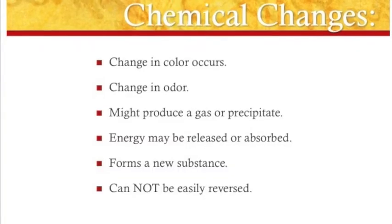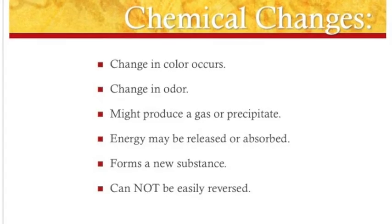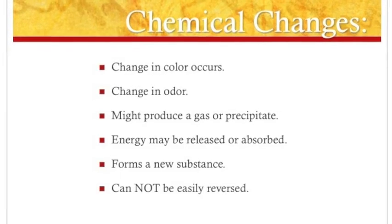Chemical changes: a change in color can occur, a change in odor, it might produce a gas or a precipitate, energy may be released or absorbed, it may form a new substance, and they cannot be easily reversed.